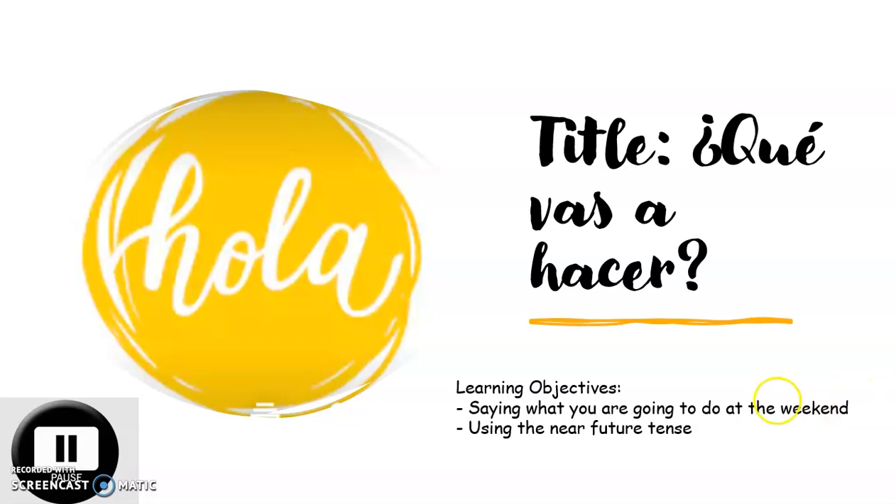Hola chicos, bienvenidos a nuestra clase número 4. Our title today is ¿Qué vas a hacer? — What are you going to do? We have two learning objectives: saying what you're going to do at the weekend, and using the near future tense. But we're going to work with both at the same time so we have a clear picture.